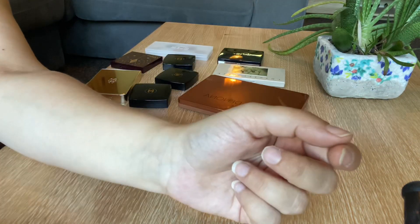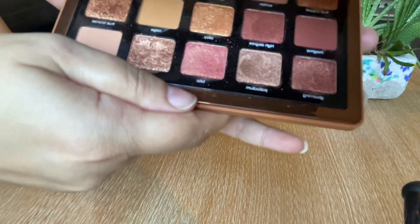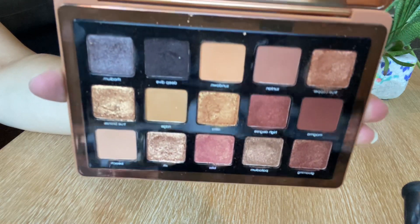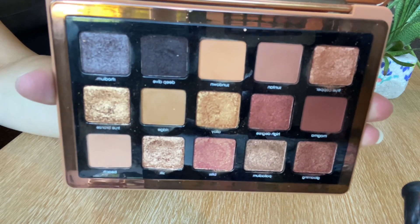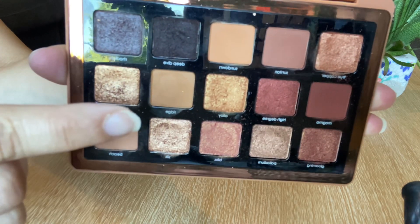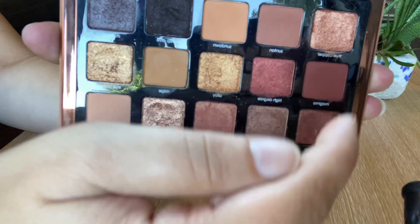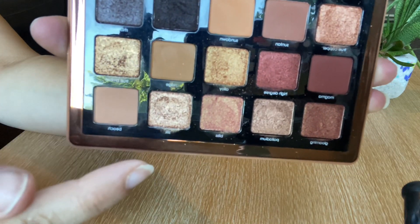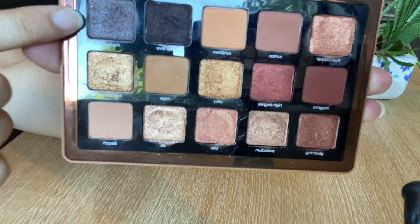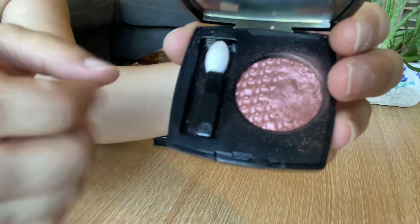Next we've got the Natasha Denona bronze palette. The color story is absolutely gorgeous — definitely a keeper. If I want to go for bold looks, summer looks, or beautiful bronzy looks, I love both the deeper colors and the lighter ones. Either I go darker with these shades or lighter with the others — they're amazing. The dark ones are especially great, and I love this palette.